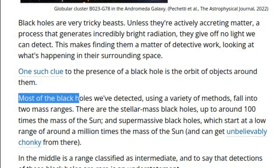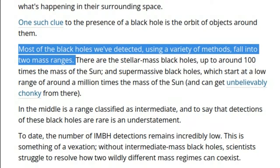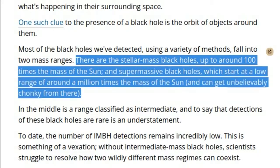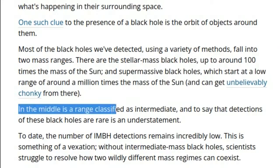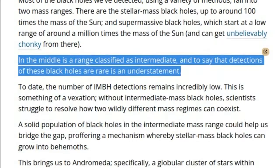Most of the black holes we've detected, using a variety of methods, fall into two mass ranges. There are the stellar-mass black holes, up to around 100 times the mass of the Sun, and supermassive black holes, which start at a low range of around a million times the mass of the Sun, and can get unbelievably chonky from there. In the middle is a range classified as intermediate.